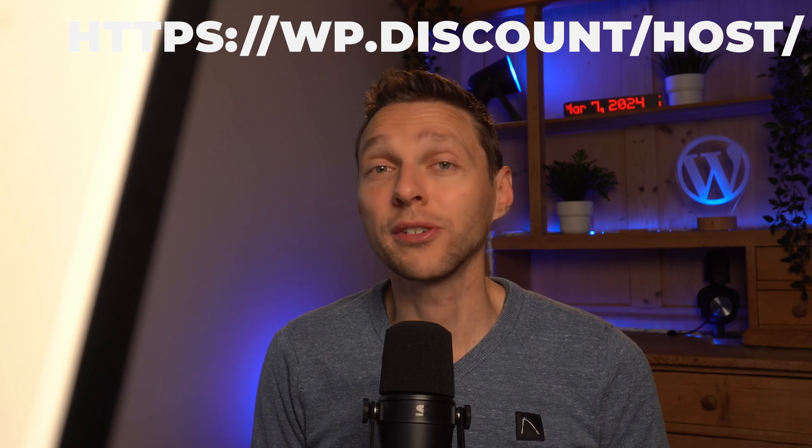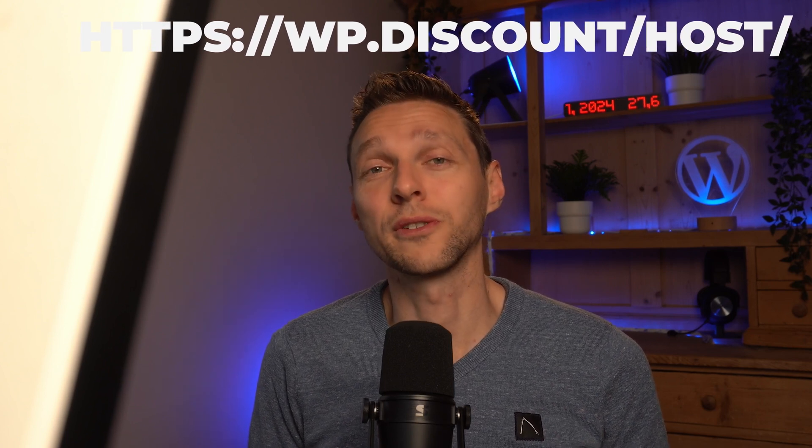If you're still looking for a hosting company, or you have the idea that your hosting company is not that fast, the link is in the description for a very good hosting company which is also very cheap.